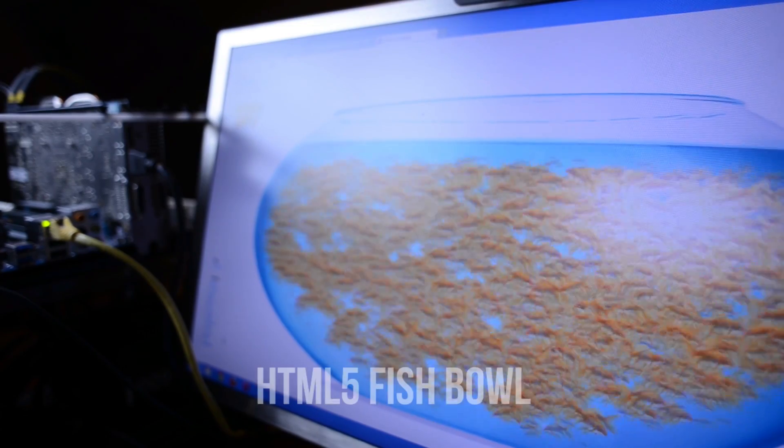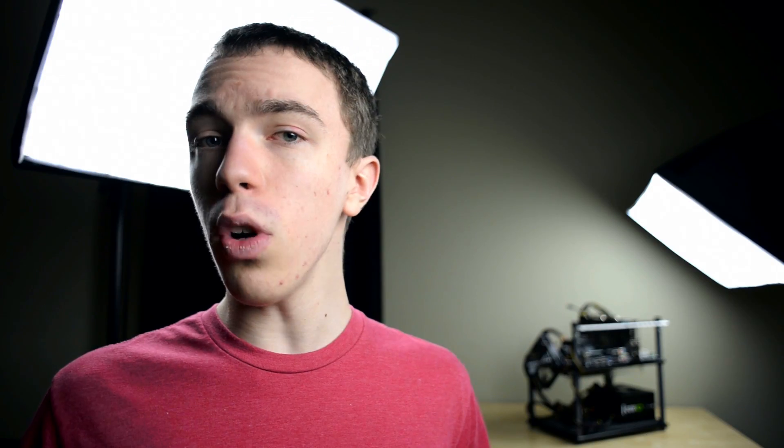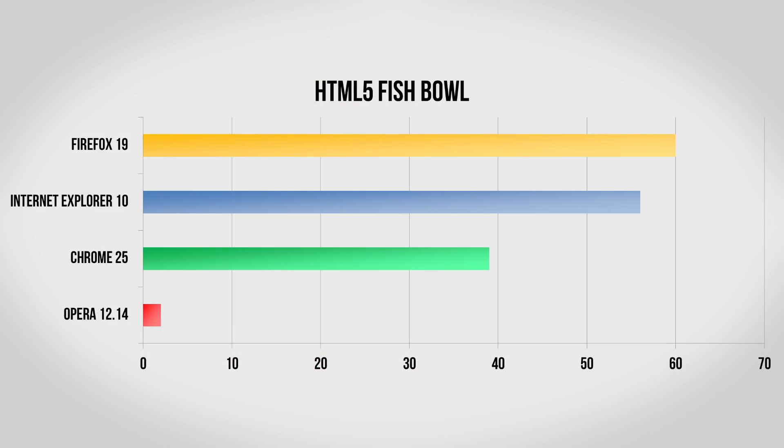Moving on, we have the HTML5 Fishbolt, which measures how well each browser supports GPU acceleration. As more and more of the internet moves away from Flash for all kinds of cool things, it's definitely important to see how well all of these browsers support things such as games. Even while rendering 2,000 fish at one time, Firefox easily aced this one with a perfect score of 60 frames per second. Internet Explorer 10 also did very well, as did Chrome; however, Opera fell way behind due to the fact that the GPU acceleration really didn't seem to be working well with this test.